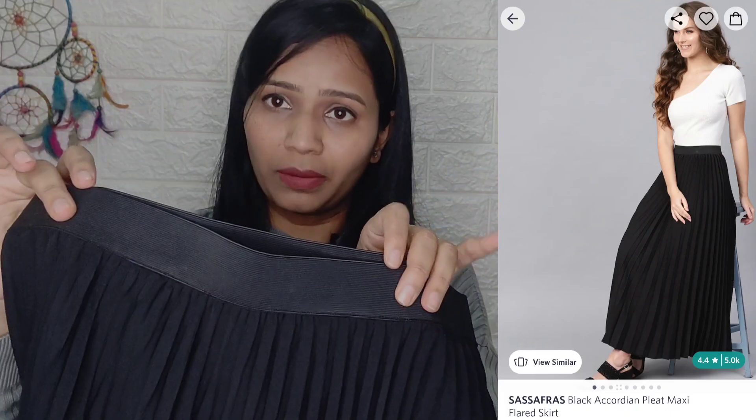Next I will show you this skirt. It is a long skirt, full length. You can see it in black color and it has pleats. It has elastic at the waist, which makes it easy to sit and stay comfortable. It is a polyester material. I bought it in size 34 — after pregnancy I went up to L size. The brand is Salsifaras and I bought this for ₹600.